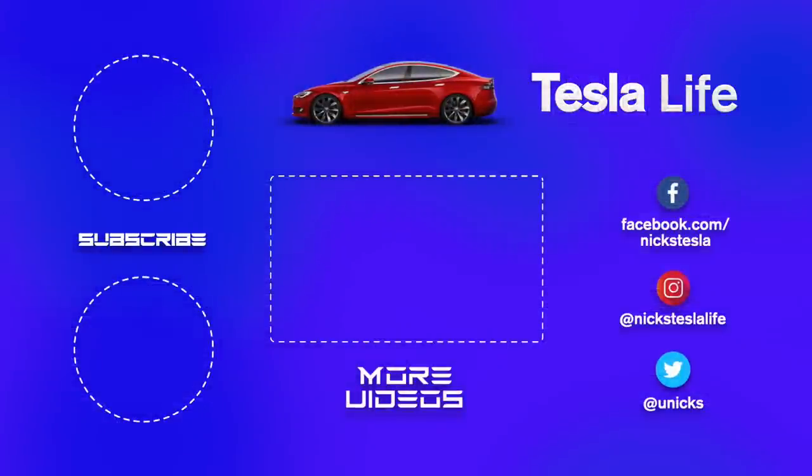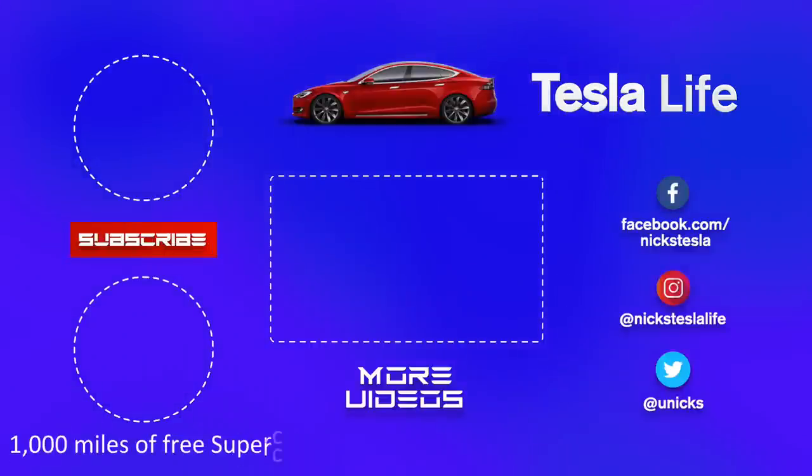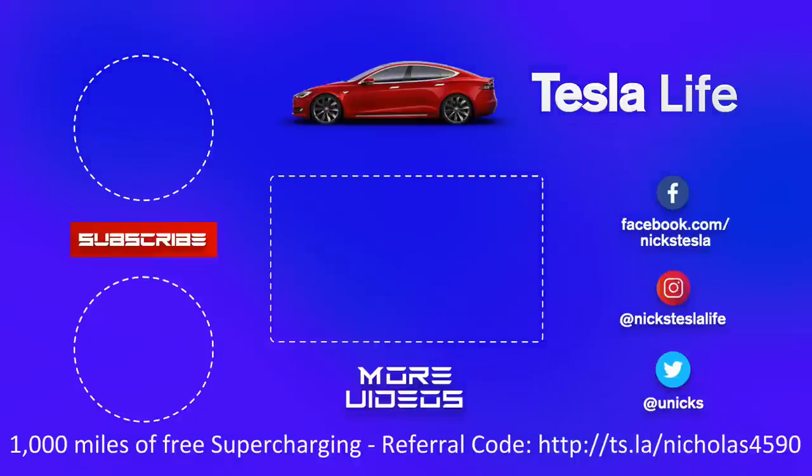Hey, thanks for watching. If you like this video, please subscribe on the top left and share with your friends. My other Model 3 videos are in the middle. If you want 1,000 miles of free Supercharging, please use my referral code listed on the bottom. My Facebook, Instagram, and Twitter accounts are on the right. Check out my new channel Pickleball is Life — it's a great game. Subscribe on the bottom left. Take care.